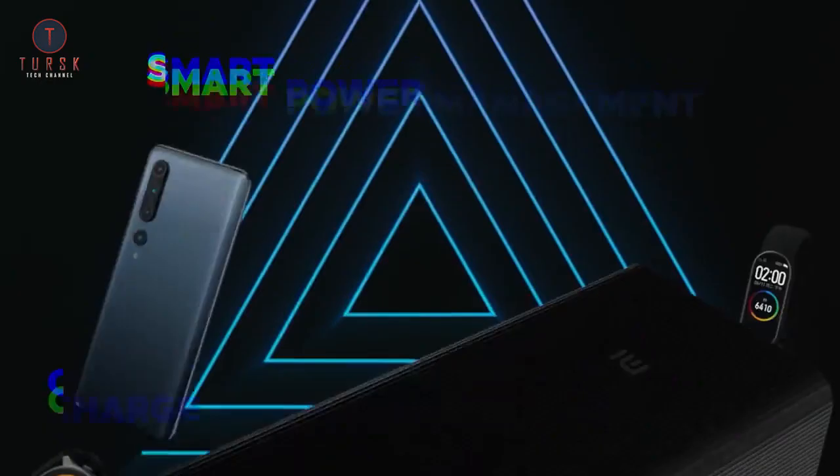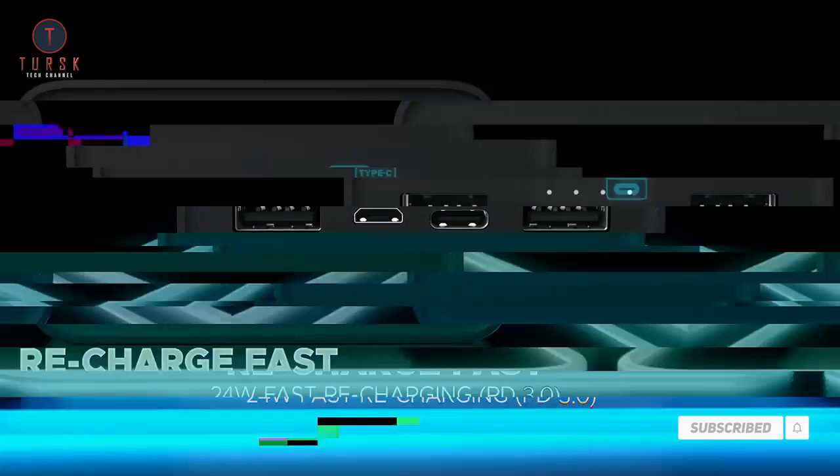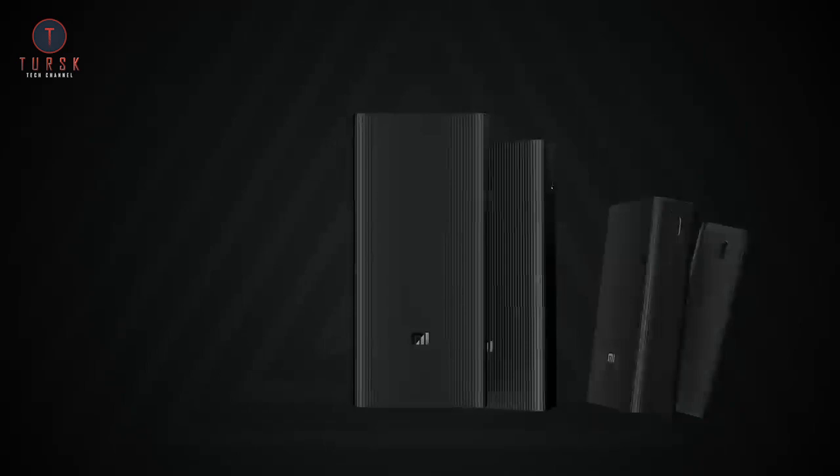It uses a tiny amount of power to charge your smartwatch, earbuds, fitness band, and other devices. Xiaomi claims that the Mi 11X's 4,500 mAh battery can be fully charged in just 1 hour and 5 minutes with the power bank. It takes up to 3 hours and 50 minutes to fully charge the power bank itself.